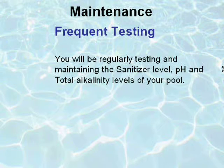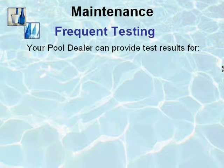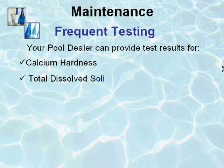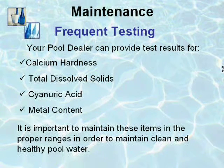You will be regularly testing and maintaining the sanitizer level, pH, and total alkalinity levels of your pool. In addition to these tests, your pool dealer can provide important test results for calcium hardness, total dissolved solids, cyanuric acid, and metal content of your water. It is important to maintain these items in the proper ranges in order to maintain clean and healthy pool water.